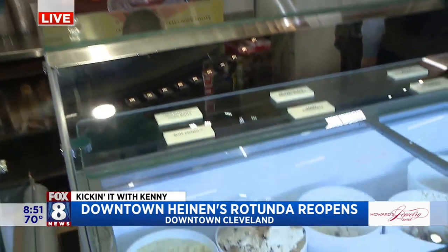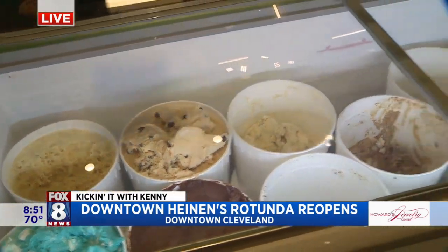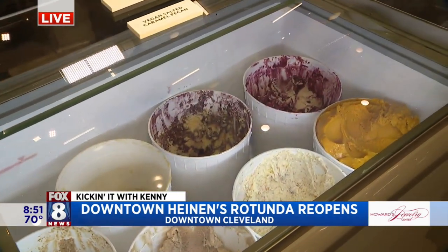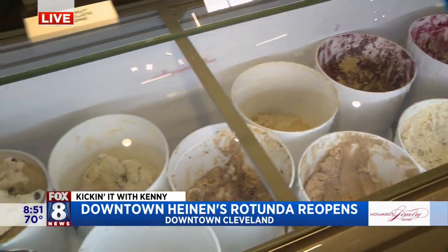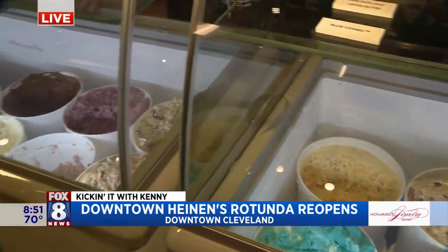The neat thing about it is we were the first retail establishment to ever sell their pints of ice cream. Isn't that funny? We have a great relationship with Mitchell Brothers. And now you are two Cleveland icons — the Mitchell Brothers and the Heinen Brothers. That sounds like a nice party. Play Monopoly and see who wins.